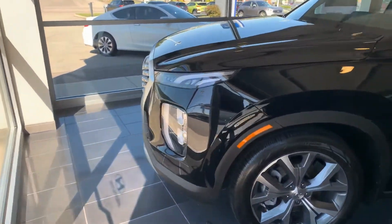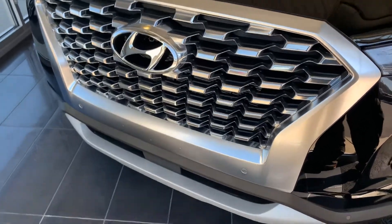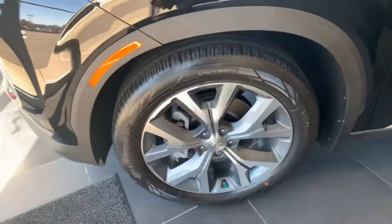I have a Palisade pulled up behind me. Let's dive in, shall we? Here in the front we have a beautiful cascading diamond-cut grill, with the LED daytime running lights and the LED headlights as well. 20-inch, very sporty premium alloy wheels, nitrogen-filled tires, and blind spot detection.